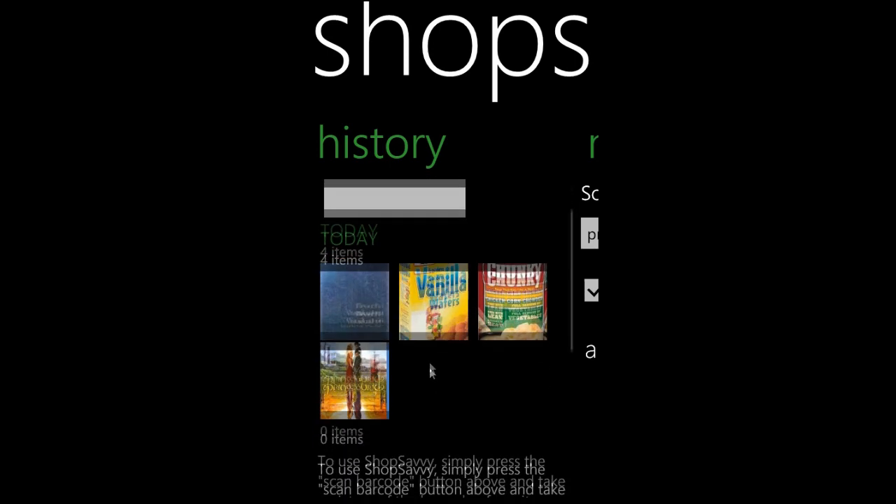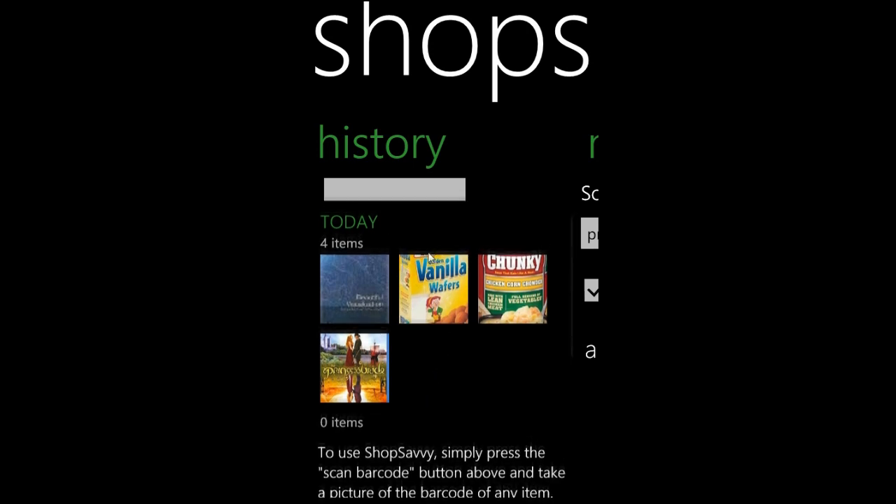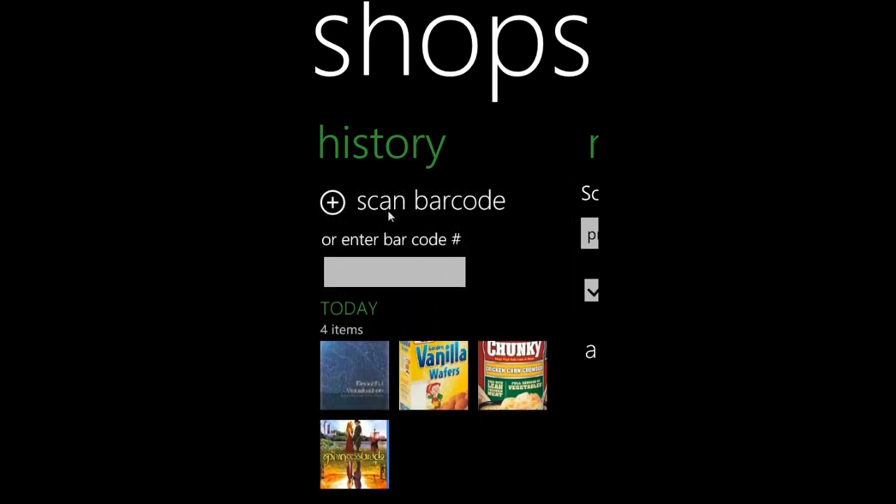So if we open it up, we can see the products that we've searched for. ShopSavvy is good for a lot of different products, including grocery store items. But most frequently I use it for books and movies and that kind of thing — things where the prices can fluctuate a great deal. We can see the ones we've looked up most recently and we have an option to either scan a barcode using a picture or enter a barcode number.